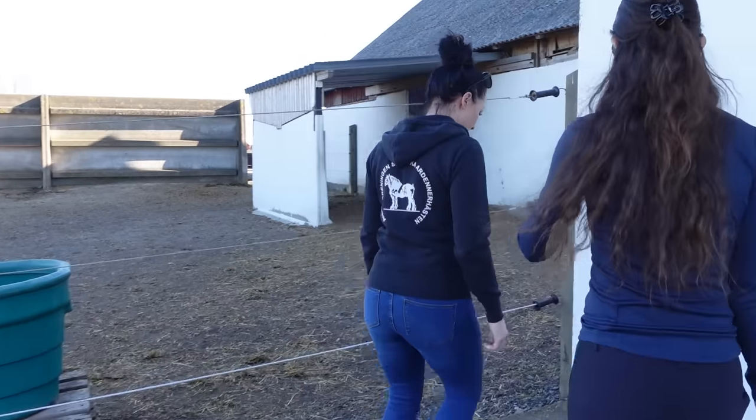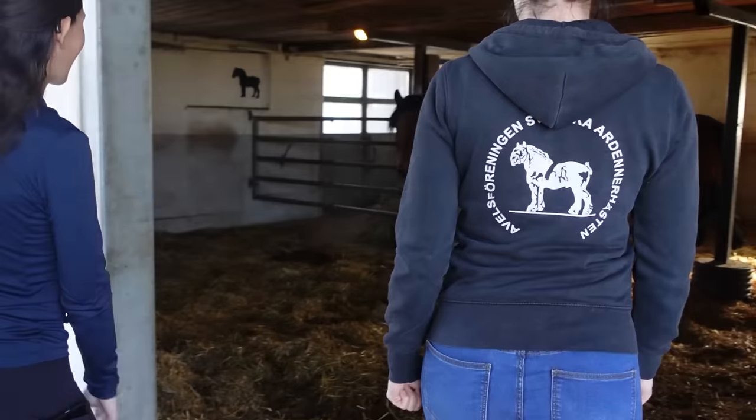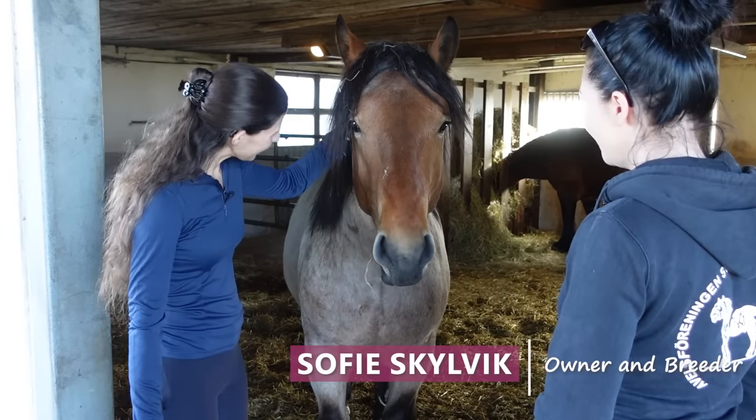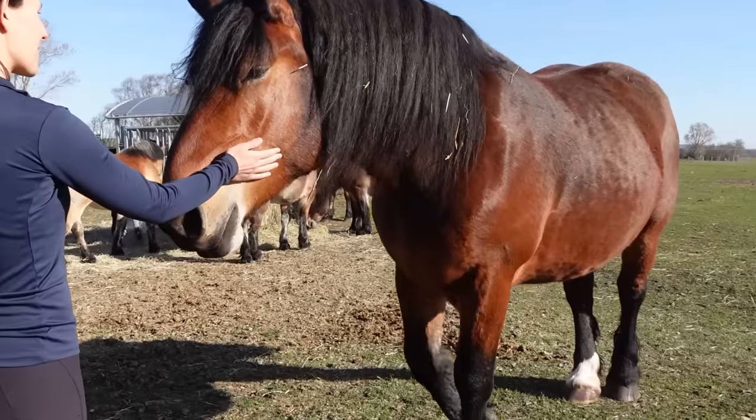To help me learn more about the breed, I'm meeting up with Sophie. Many years ago she had a dream to own one of these majestic horses, and now she and her family have their own breeding farm.